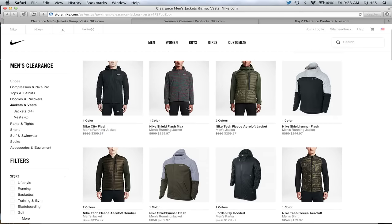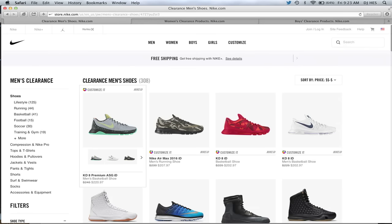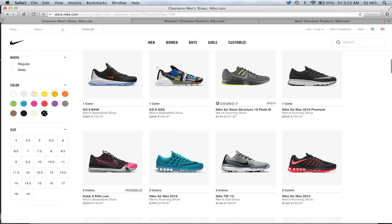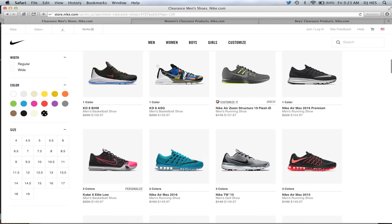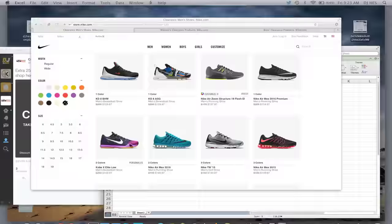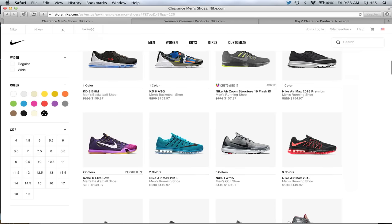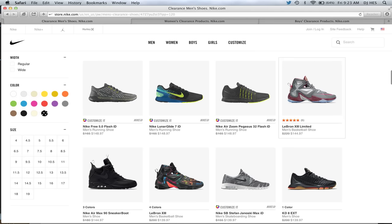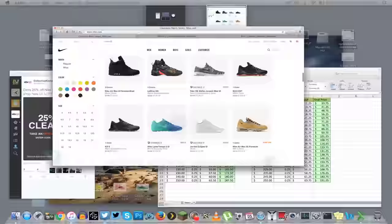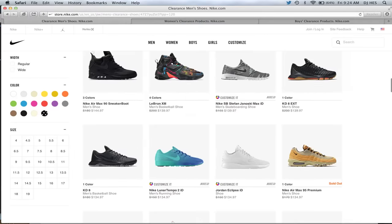I'll let you guys search though — check the links in the description and go out and search the site. They have clearance shoes as well. I do a breakdown of my top 10 clearance deals. The Air Max 2016 is $150 — with the discount that's $112, a really good price for a very comfortable shoe. LeBron 13s are $145, and KD8 EXTs are $140 plus the discount, which comes out to $105.